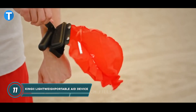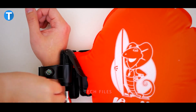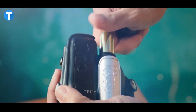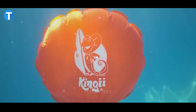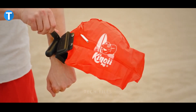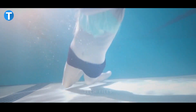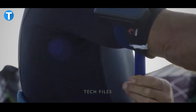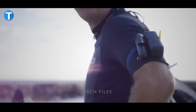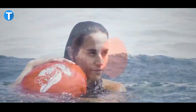KINGY LIGHTWEIGHT WEARABLE PORTABLE AID DEVICE. Here is a device built to help curb the repetition of drowning occurrences when people are trying to have a good time by the water. The KINGY serves as your readily accessible personal floatation device, available in a small and lightweight design for your complete comfort. This device has a great fit around the wrist of anyone aged 6 or older and features a nylon inflation bag stuffed inside a pouch attached to the device's wristband. When a built-in lever on the device is pulled, a CO2 cartridge inside the device deploys and inflates the bladder in less than a second.